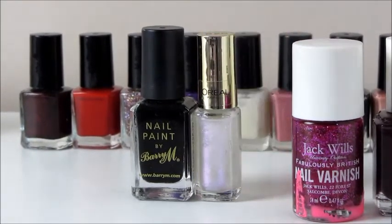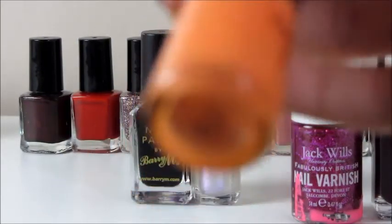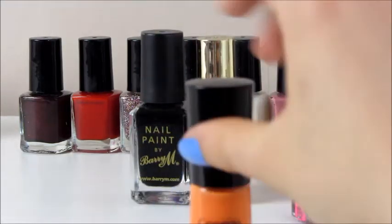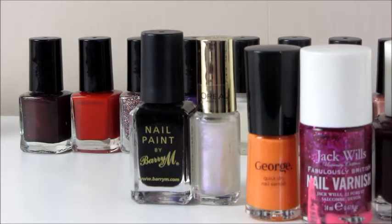I've got a George one in shade 17 Sunset Orange - just a beautiful orange colour, quite bright. I think I've worn this once. It's probably only £2 or £3 and I think it only lasted about three days without chipping. But it's nice to have one from their collection.